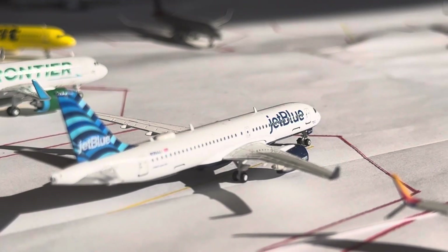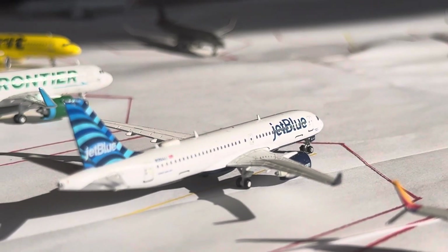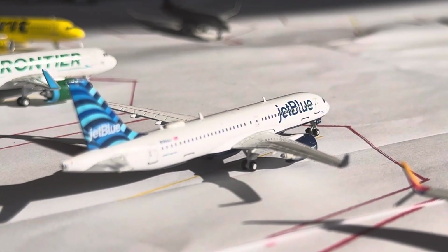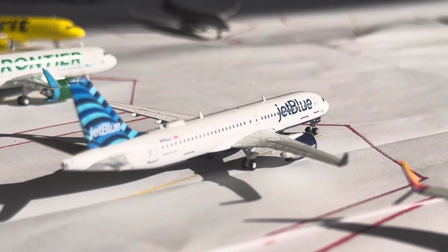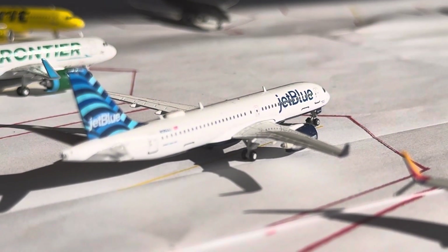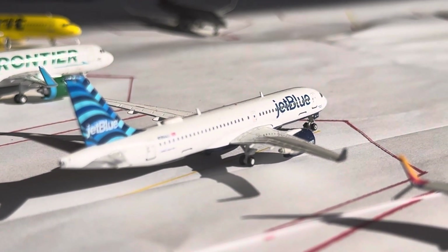JetBlue A220-300 right here. This guy's going to be heading over to Boston after arriving in from New York JFK. Boston is 2 daily, A220-300. JFK is mainly 2 daily, seeing 1 A220 and 1 A220-300, but then on Wednesdays and Saturdays you do lose that A220.